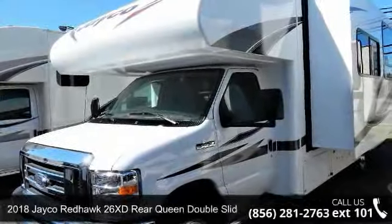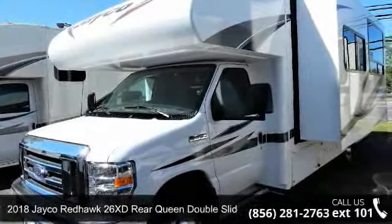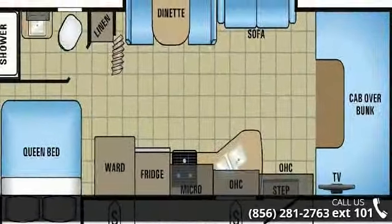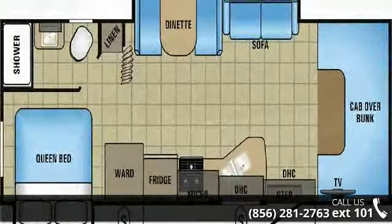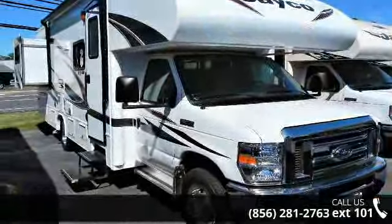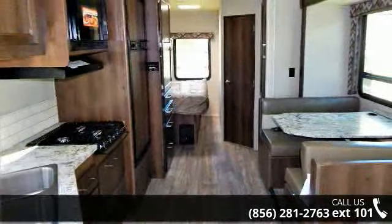Imagine yourself in this 2018 Jayco Redhawk. For those looking for a feature-packed motorhome, look no further. Here we have the standard for style, quality, and driver comfort in Class C RVs. This unit is equipped for short trips or lengthy vacations.